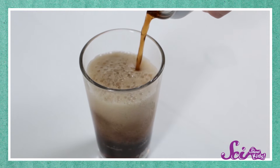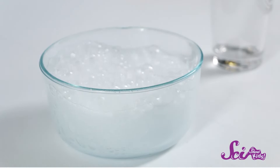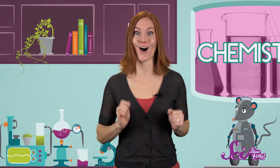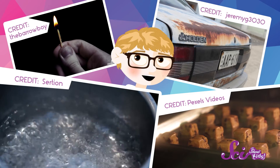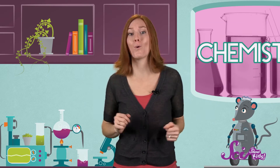It's the same stuff you find in bubbly drinks. So when the solid and the liquid came together, they made a gas. Chemists study all kinds of reactions like this one. And since everything is made of chemicals, that means there are reactions going on all around us, all the time. Chemists know how to control the reactions to get the things that we want and need.